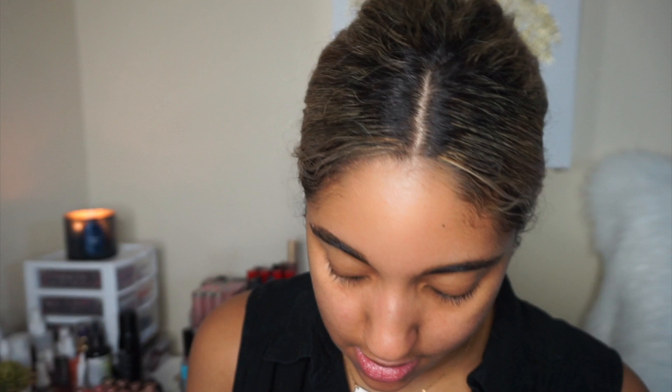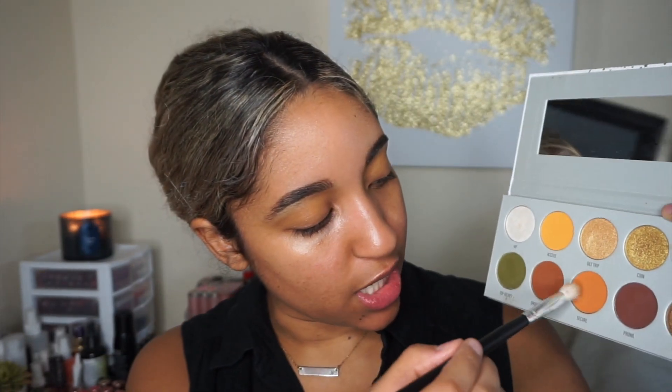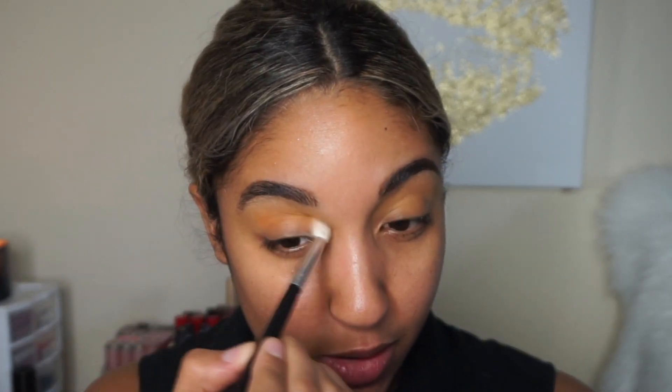I'm going to use a few shadows from each palette. Starting with the Armed and Gorgeous palette — the green and yellow one — I'm taking the Morphe M533 brush and going into the shade 'Access' to apply it in the crease. I forgot to put on eyeshadow primer, so just use whichever primer you prefer. Then I'm going to wing that out.